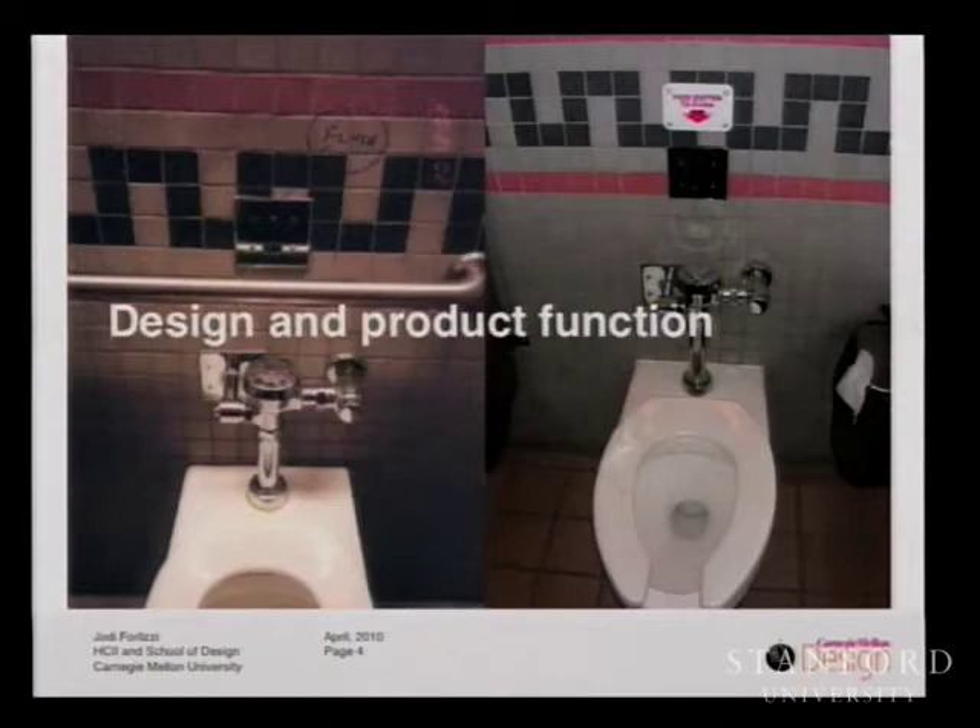Here's my toilet slide. Design in its most simple definition is the human influence on artifacts, environments, and services in the world. Design matters in terms of product function. In the book The Design of Everyday Things, Don Norman told us that water controls are notoriously poorly designed. These are two examples from the Pittsburgh airport. On the left, the control was hard to understand, and someone annotated it by hand-drawing the word 'flush' and an arrow to the button. On the right, the airport had added a sign — a cognitive band-aid — indicating how to flush the toilet.